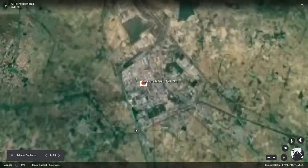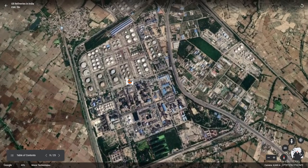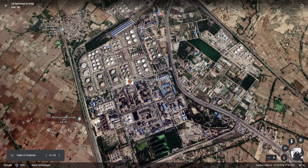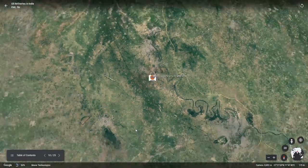The next refinery is the Mathura refinery, located in Uttar Pradesh, with a capacity of 8 mm TPA. This is one of the green refineries in India, and an ecological park is also present inside the refinery.